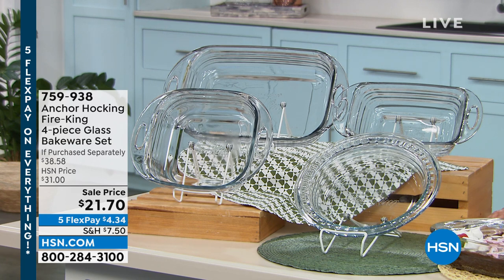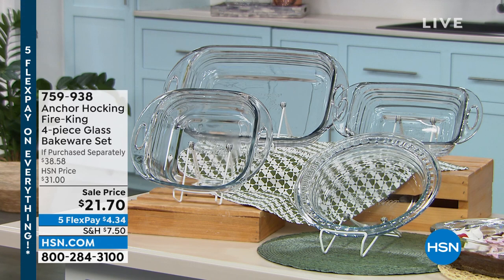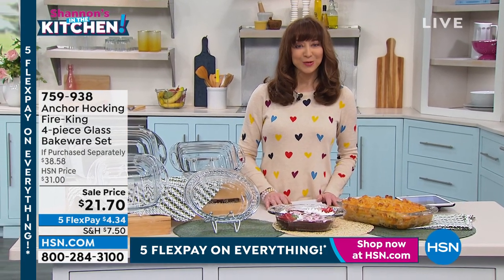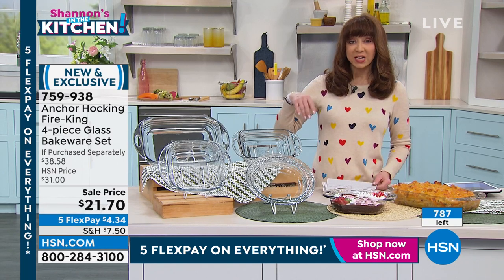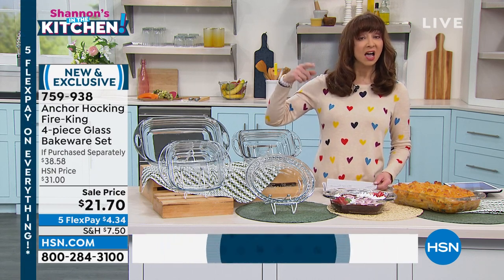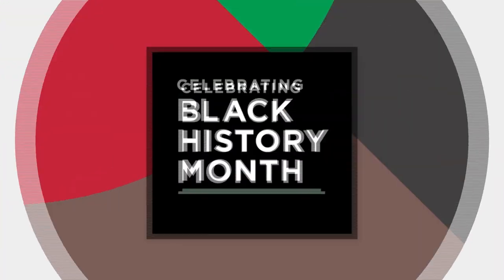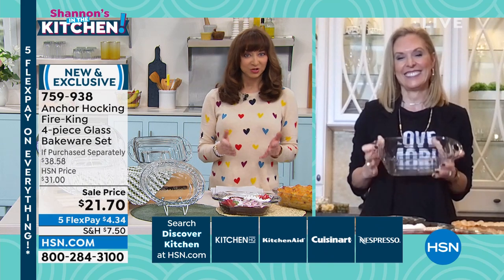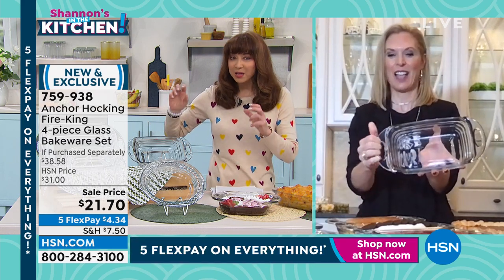What are you thinking? $50? $49? $39? We were going to sell this for $31 — but look at this price. Mind blown. Here's the 'if purchased separately' breakdown. We're doing it here on five flex pay for $4.34. Over 2,400 have already sold — here's what we have left. We started with about a thousand before we started this show. BPA free, dishwasher safe, microwave safe, freezer safe, oven safe. In fact, this has higher oven temperatures than really any other competitor. I grew up with Anchor Hocking and love it — it's hard to believe for basically a $20 bill you're getting lifetime pieces of bakeware.